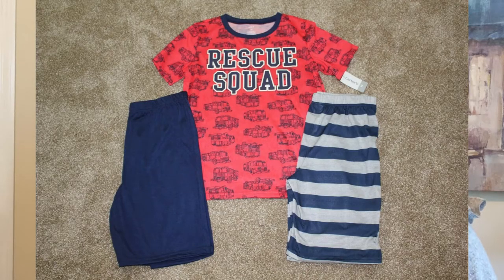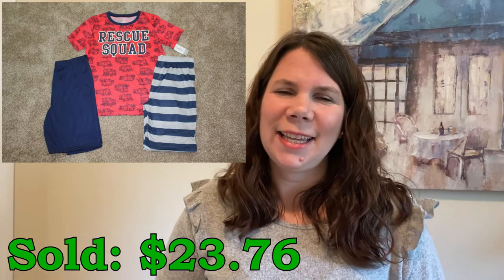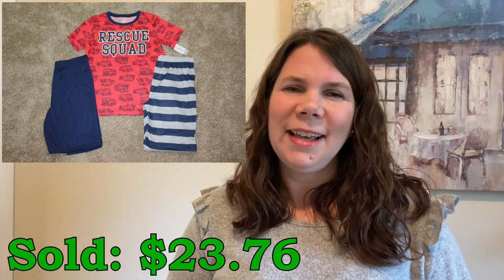I sold another Carter's item — this little three-piece set of pajamas, brand new with tags. I picked it up at Carter's on clearance for $8.91 and they sold for $23.76 and they really didn't take too long to sell. This was a bigger boys size 14, which is as big as Carter's goes. Often the larger sizes for kids tend to do well because there just aren't as many of them available online.